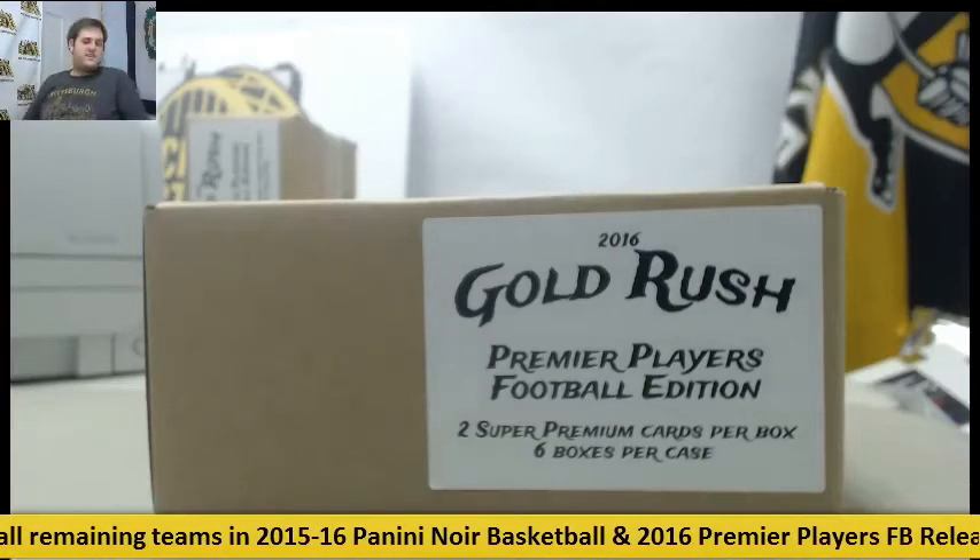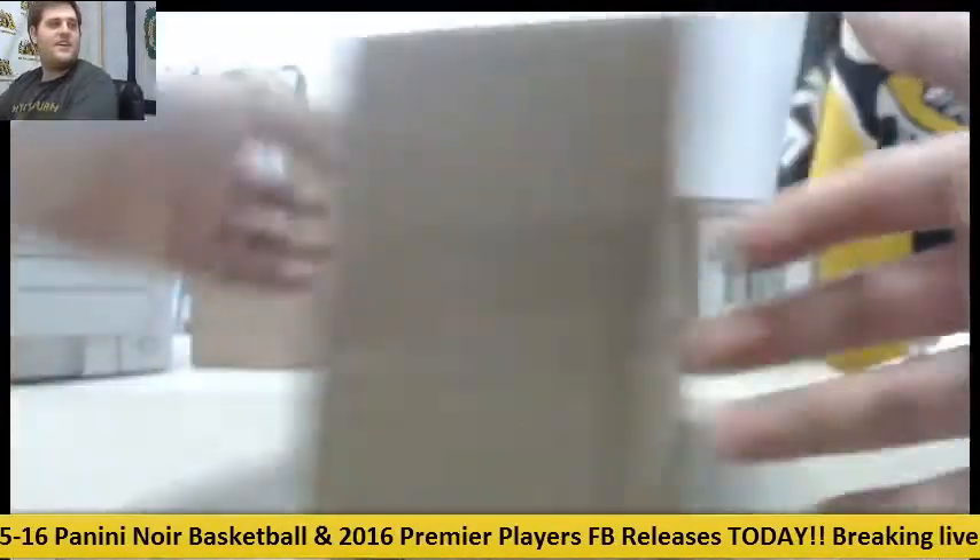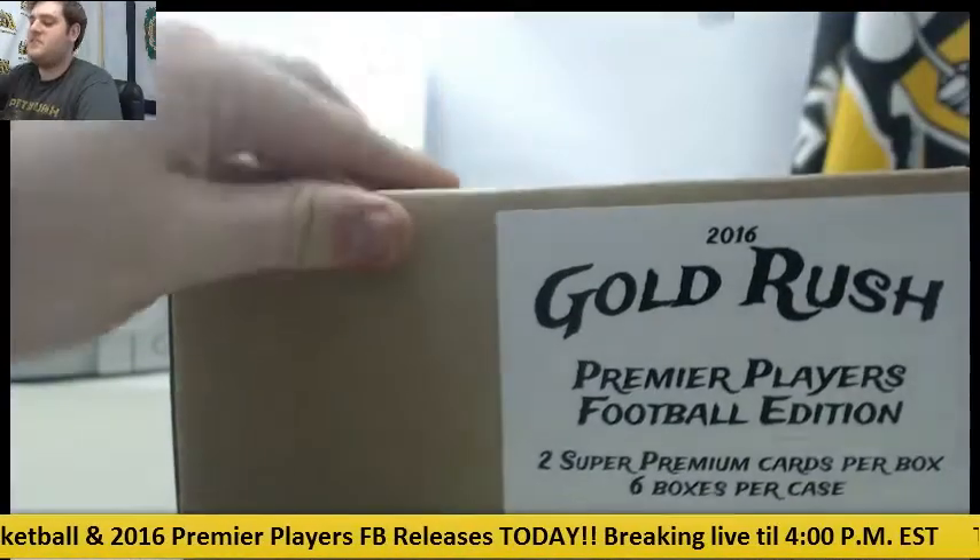Bringing up our hoops, releasing today: 2016 Gold Rush Premier Players Football. Got a case right here, sealed up — case is sealed — start of the packs.